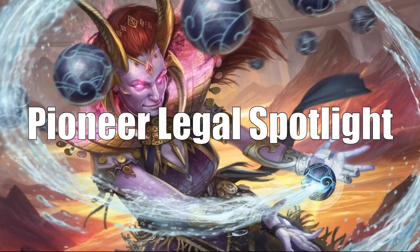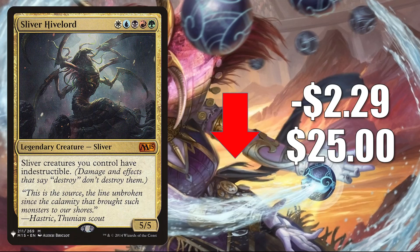That quickly brings us to the Pioneer Legal Spotlight. Let's see what's happening with Pioneer Legal cards, with the ones going down first. We have Sliver Hivelord from Mystery Booster. It goes down $2.29 to $25. This got hot not too long ago when Sliver Legion was reprinted in Time Spiral Remastered, but now it's cooling off. This is sometimes a Commander for a Sliver build, but usually it's found in the 99.